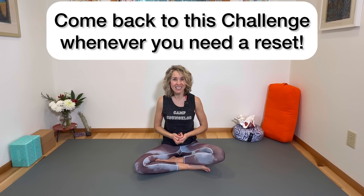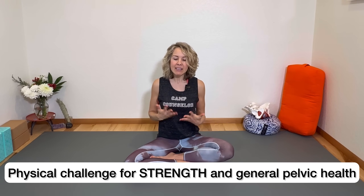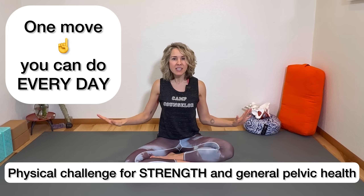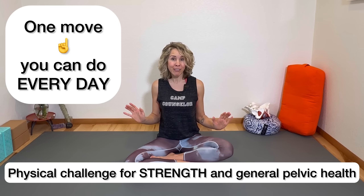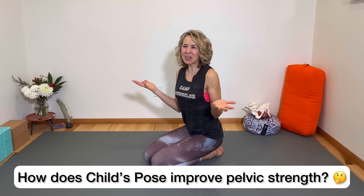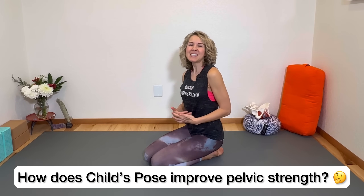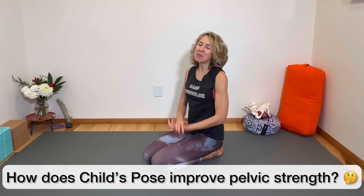Let's get right to the physical challenge. This is one move you can do every single day for the rest of your life to really help your pelvic health — it's child's pose. You might be thinking, 'Why child's pose? It's a yoga stretch — this doesn't do anything for pelvic strength.' Well, let me tell you why child's pose is so great, but first let me just show you what child's pose looks like.